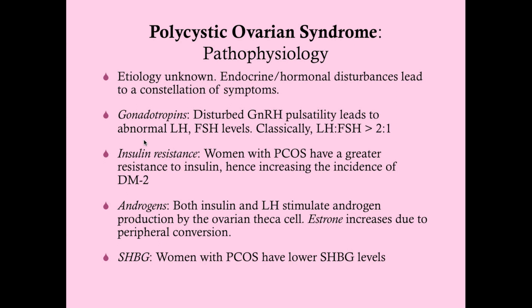Women with PCOS have greater insulin resistance regardless of their body mass. So you can have a lean woman with PCOS who has abnormal glucose screens and may even have type 2 diabetes. Weight-controlled studies have found that out. This is important because insulin resistance, higher levels of blood sugar, and type 2 diabetes increase the risk of hypertension, dyslipidemia, and cardiovascular disease — all complications of PCOS.